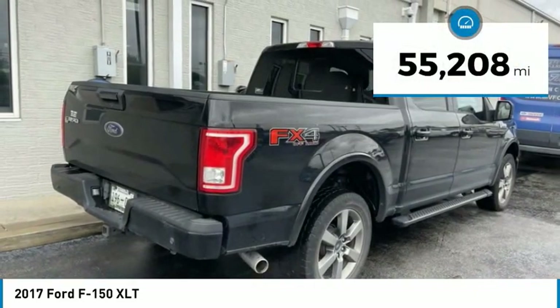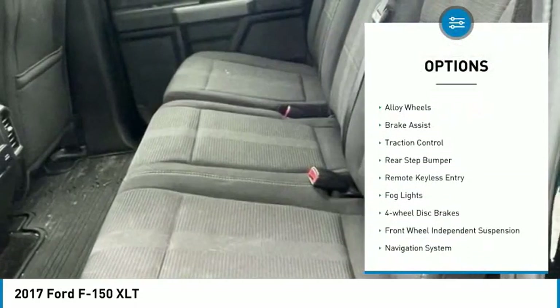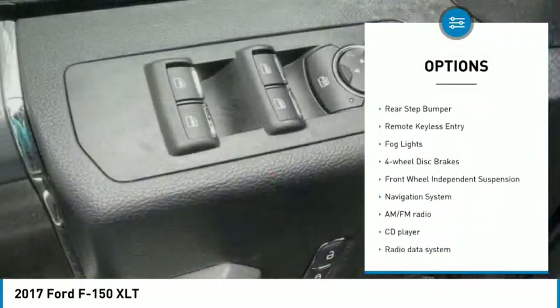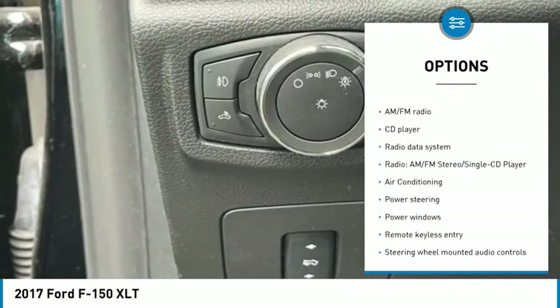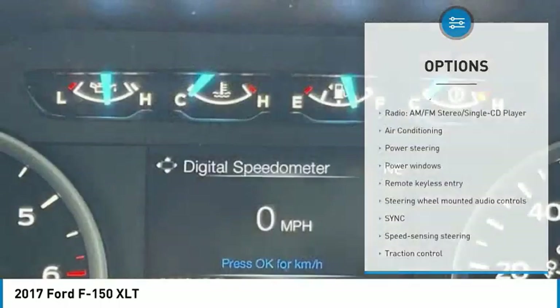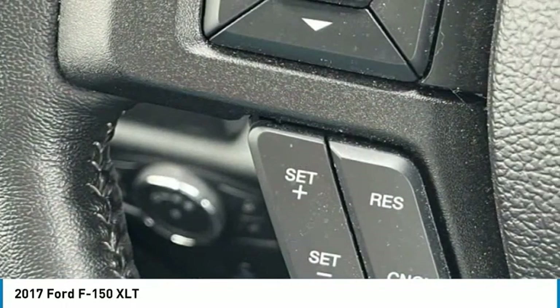This vehicle has less than 60,000 miles. Here are some of this vehicle's great options: electronic stability control, alloy wheels, brake assist, traction control, rear step bumper, remote keyless entry, fog lights, four-wheel disc brakes, front wheel independent suspension, navigation system.